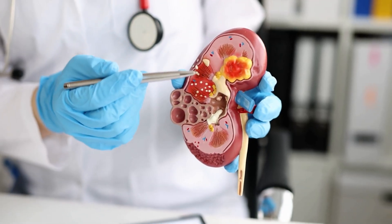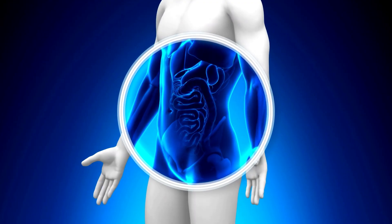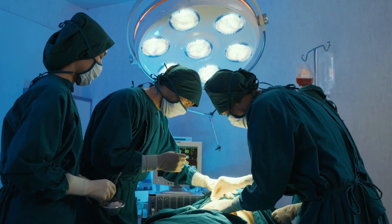In some cases, the disease may progress to stage 4 or 5 chronic kidney disease, which may require more aggressive treatment, such as dialysis or a kidney transplant.